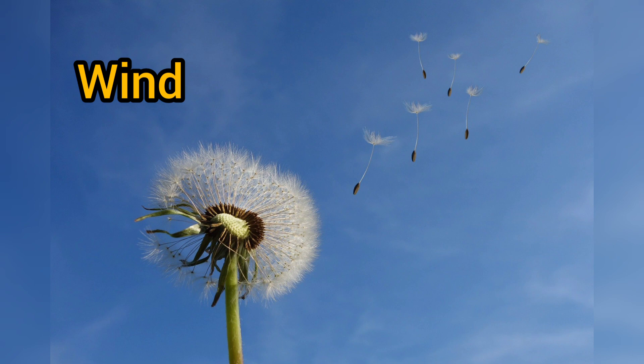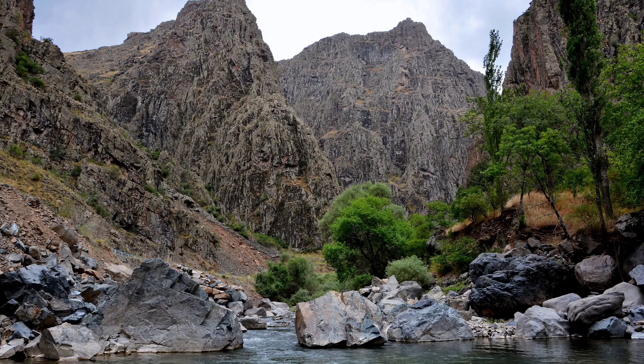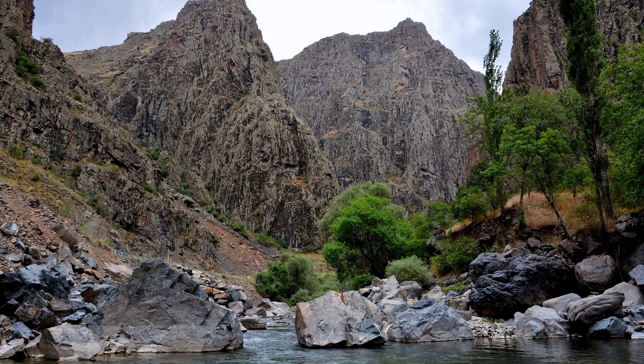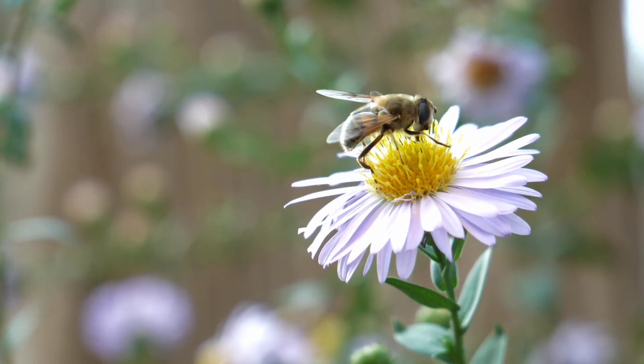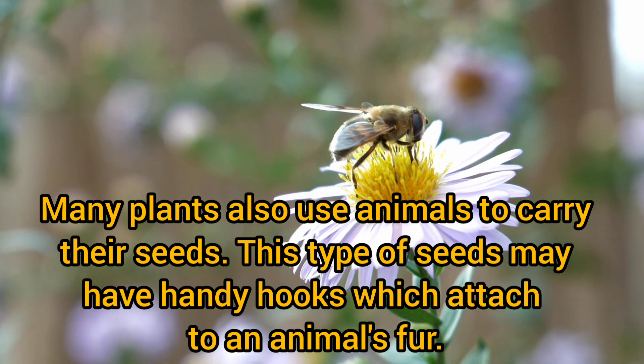Some seeds are very light and shaped to float. They can spread to new locations in the wind. Plants growing near a river may use the flowing water to transport their seeds.